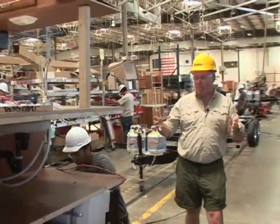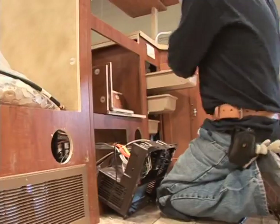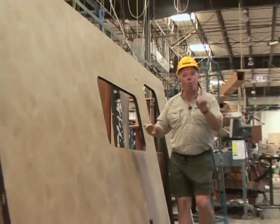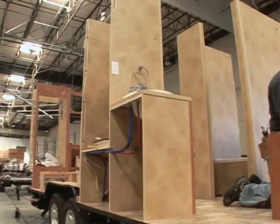Once the chassis is complete and the floor is attached, now it's time for the cabinets and the sub-assembly all to be added. Very soon, this unique one-piece fiberglass wall will be added to the sides of the Lance trailer.